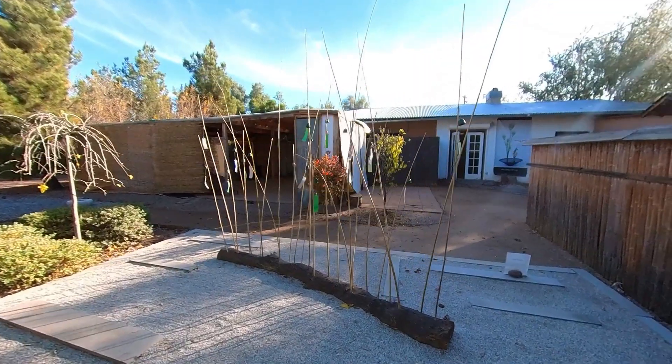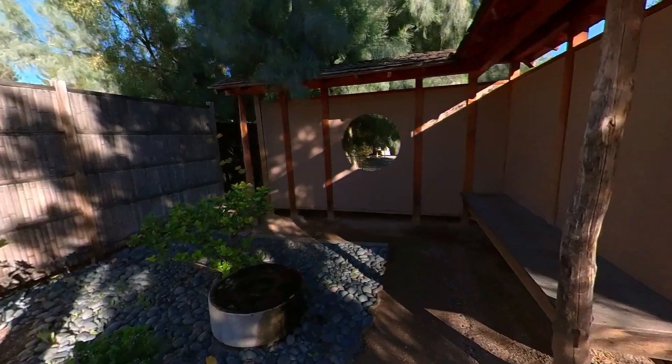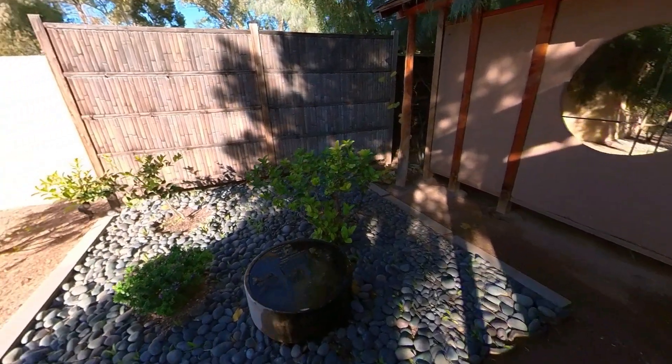Welcome to Explore Tucson. Today we're at Yume Japanese Garden. This place is a fantastic escape from the hustle and bustle of everyday life. This place was extremely peaceful and I loved every minute of it.